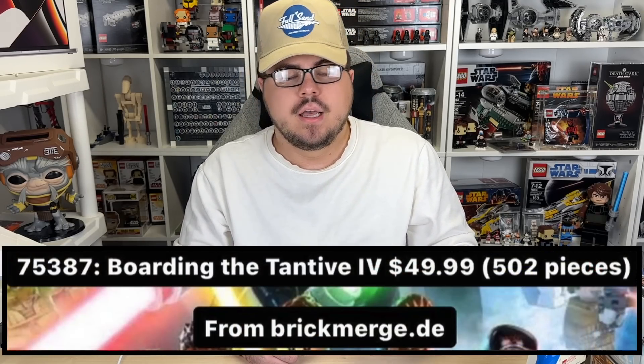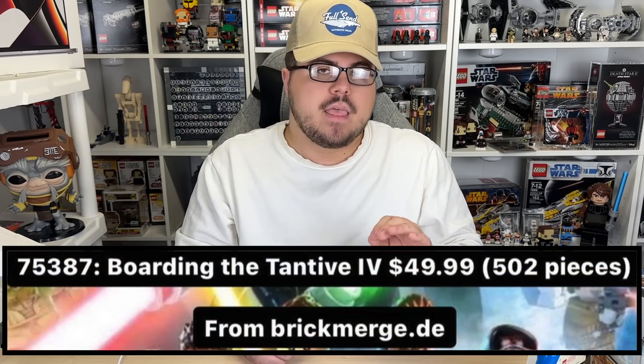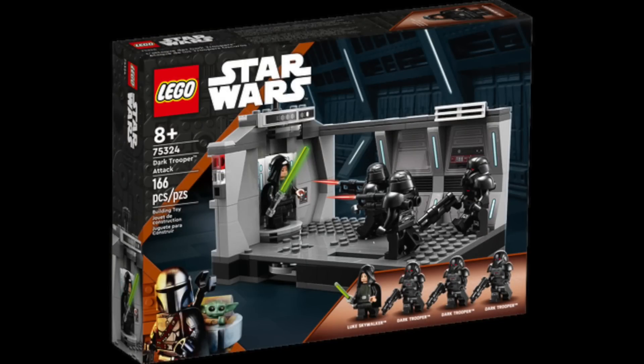Moving on to the last set and the main topic for today: 75387, Boarding the Tantive 4 — $50, 502 pieces. The biggest thing here is that, from what I heard, this will not actually be an 18-plus diorama set like we suspected. When you hear 'diorama' you think black box or 18-plus, but this will actually be a slightly larger-scale version — more like a play set, similar to the Dark Trooper Attack — not 18-plus, not black box art.